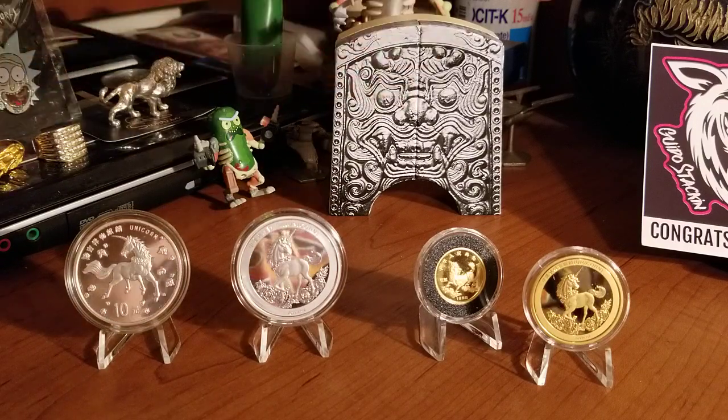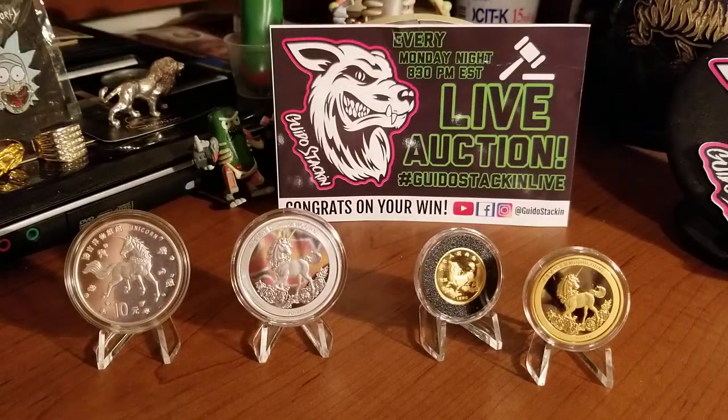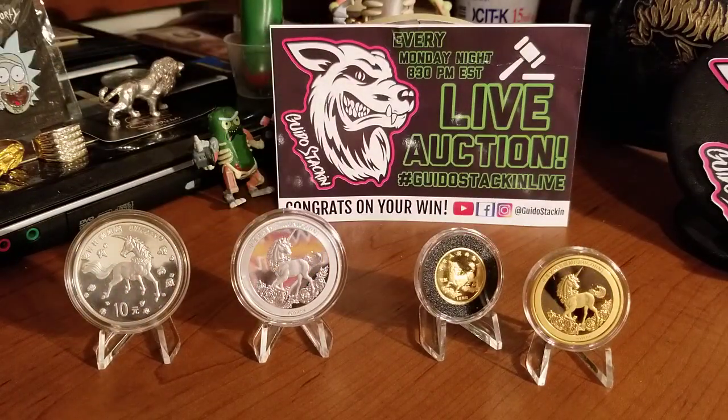In the back this is from an auction I won from Guido Stacking - I'll show that tomorrow. I also want to show stuff I got from Colonel and Silver Mac, the Redneck Stackers channel bar.